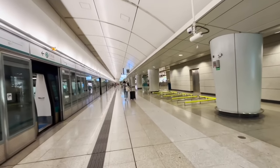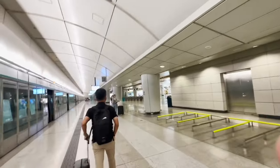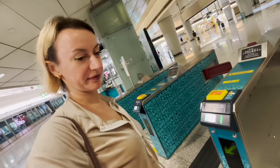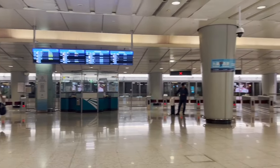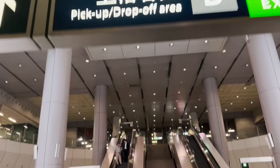We just arrived at Kowloon Station — those QR codes work! QR number one, go for it — yes, it worked! Okay, now we're going to head over to the taxis.